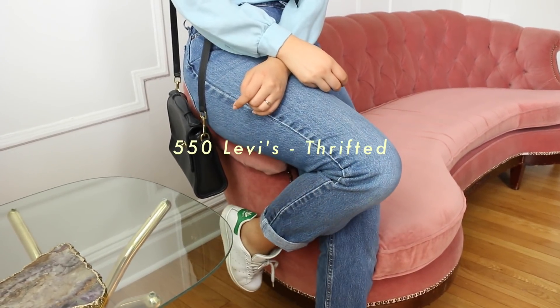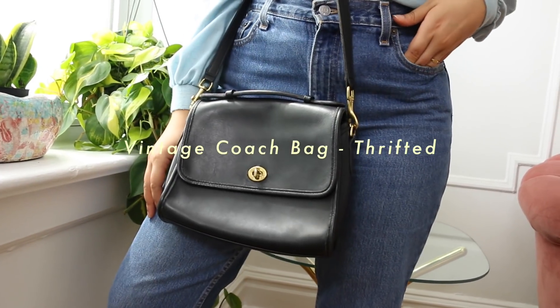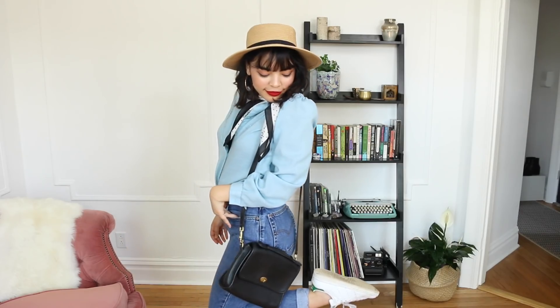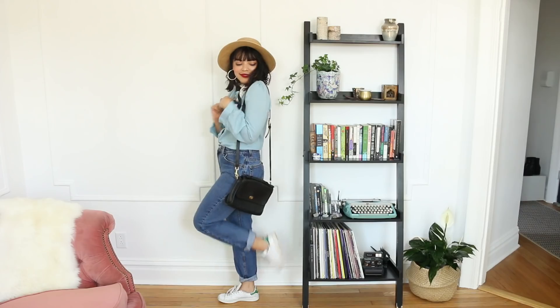To keep the rest of the look subdued, I put on my favorite pair of Levi's and my vintage Coach bag. My Stan Smiths were my choice of shoe that day because I wanted to contrast how feminine most of the look was. And lastly, I thought this hat would give my eyes some shade — but I also kinda was on third-day hair, so that worked in my favor too.